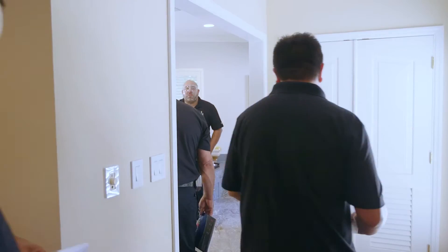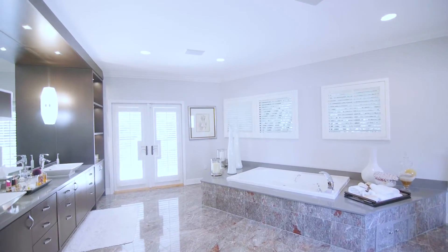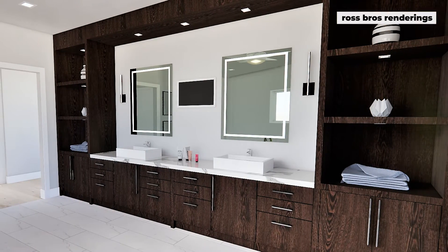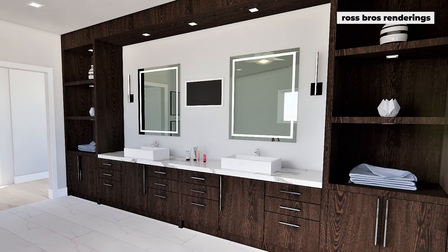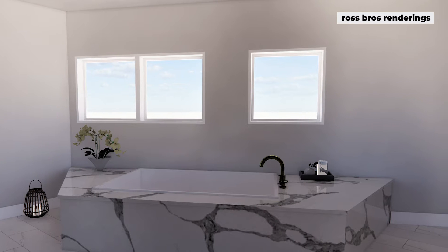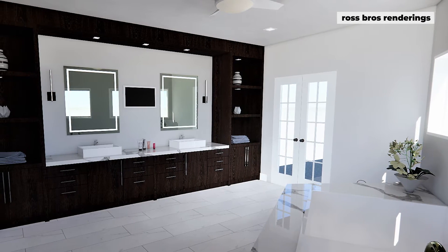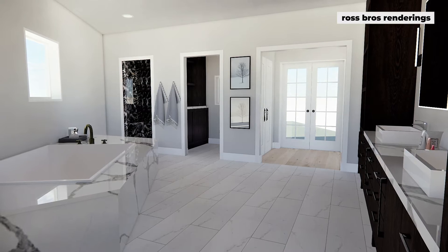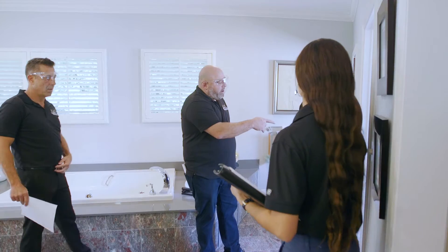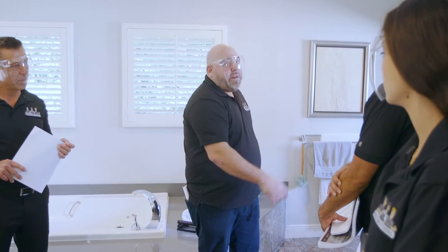We are not touching the wall unit — that is staying where it is. We're putting in a new countertop, new sinks, new faucets, new mirrors. There are going to be two lit mirrors and TVs, and that is going to match the top porch. We have a new tub and a new faucet. We're going to be doing vinyl flooring throughout — a marble-look vinyl that's going to go right over the top. We're also going to be building a cabinet over here, move the bidet where the toilet is, and put a cabinet in that space.